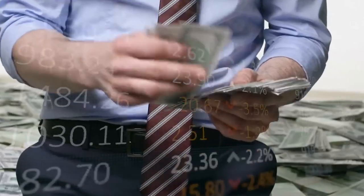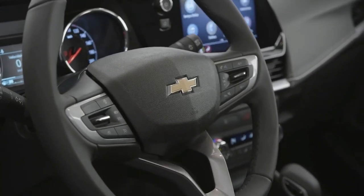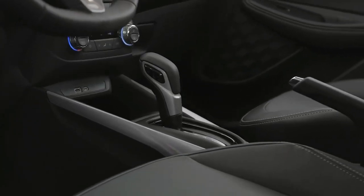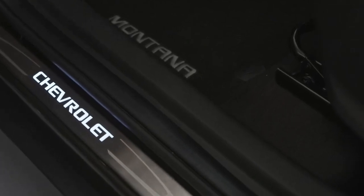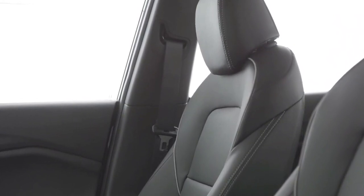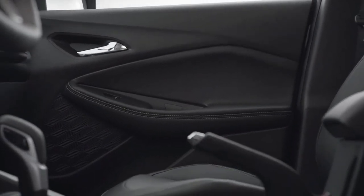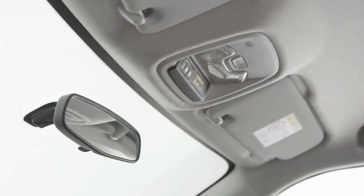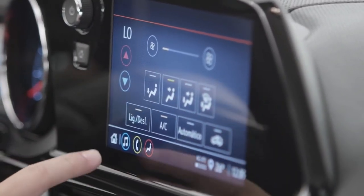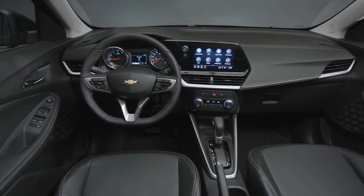The all-new Montana boasts a custom-calibrated 1.2-liter turbocharged engine, delivering 133 horsepower and 155 pound-feet of torque. You have a choice between a 6-speed manual transmission and an automatic option. The Montana's crew cab body truly shows Chevrolet's global design language, with sleek lines that create an aerodynamic profile. The front end takes inspiration from the Chevy Blazer, with a totally assertive look, and black plastic cladding adds a rugged touch. Top-tier variants feature roof rails and a sport bar above the bed, making things even more stylish.